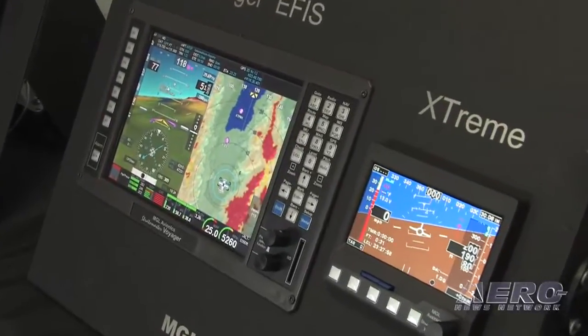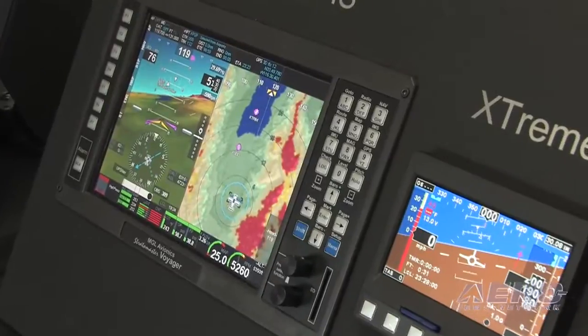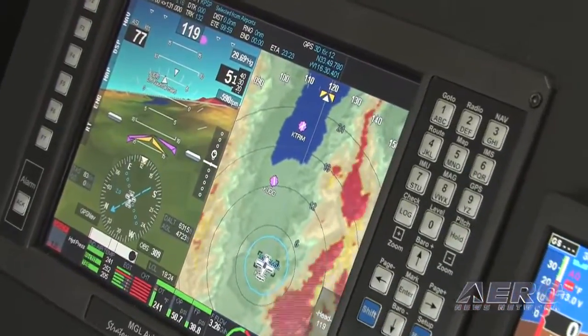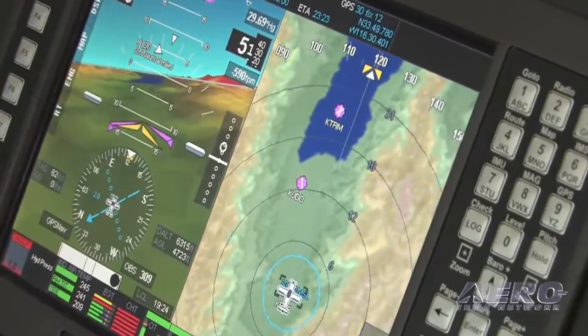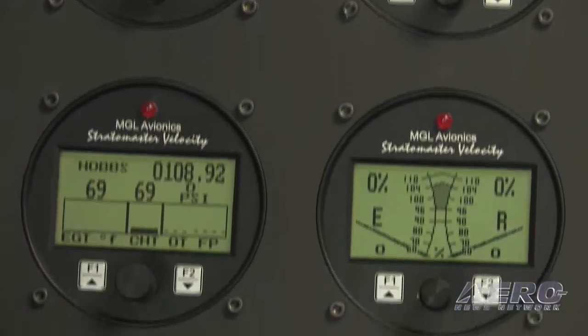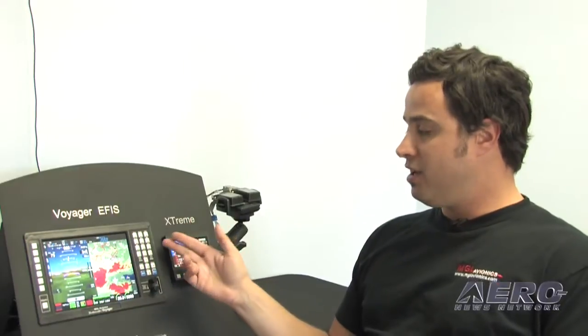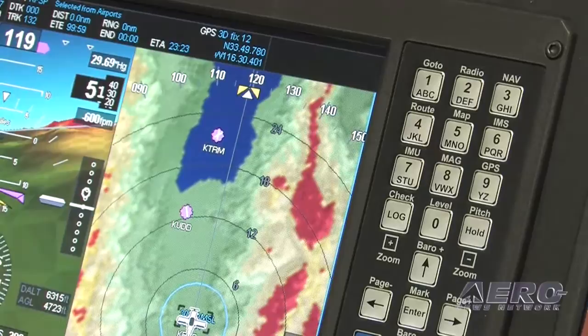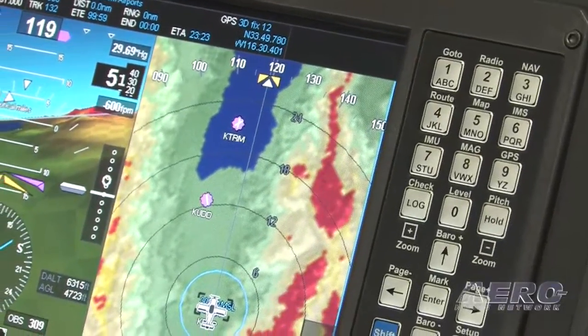In general, everything's going glass, and the experimental market has followed along pretty much in line with the certified market. The MGL product line basically consists of a range of color EFIS, monochrome EFIS, mini EFIS, and a range of monochrome single instruments with single functions, as well as radios. What we have here is one of our flagship products, the Voyager EFIS — a full-function EFIS.